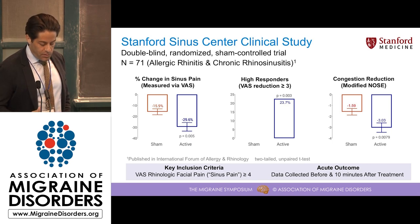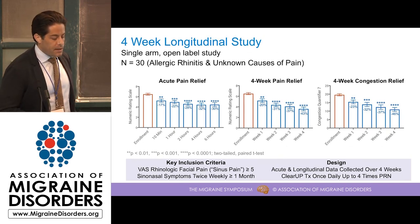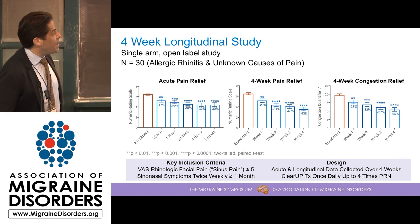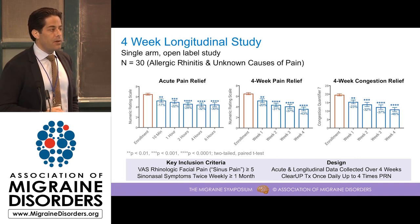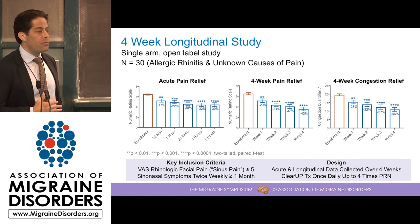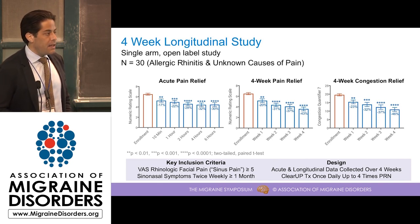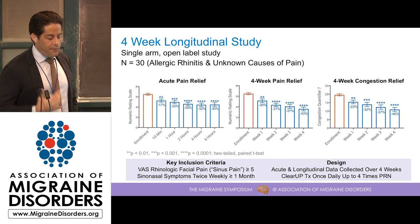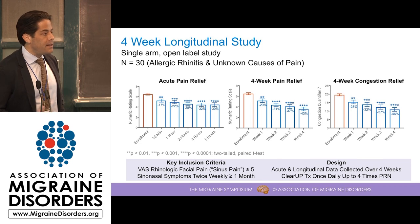In the next slide, I'll go into what some of the longer-term outcomes look like. This was another study with 30 patients, predominantly allergic rhinitis and unknown causes of pain. We used a 5 out of 10 as the threshold for pain at entry, and these patients were more chronic — having sinus symptoms at least twice a week for at least a month, with many having symptoms for three or more months. In this study we looked at both acute outcomes and longitudinal outcomes including pain and congestion. After the acute aspect of the study, every patient took the device home for four weeks and was instructed to use it once daily and up to four times daily as needed based on their symptoms.